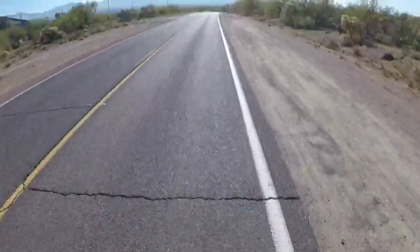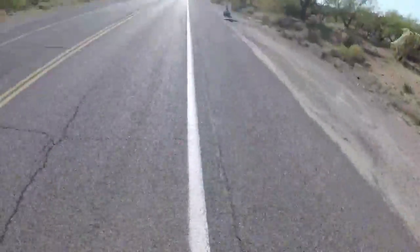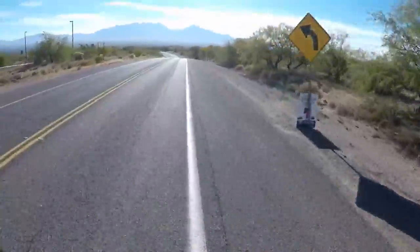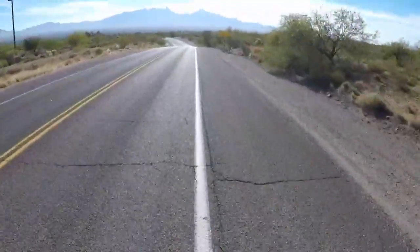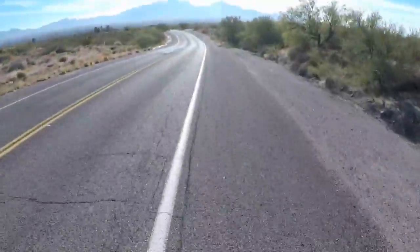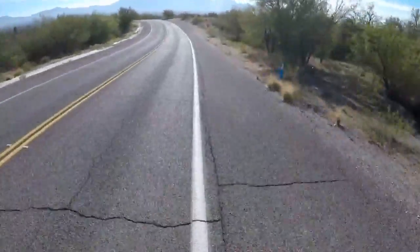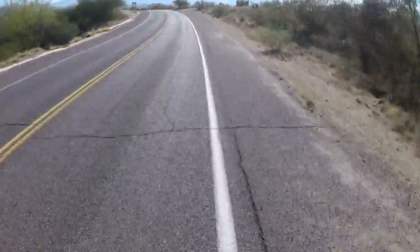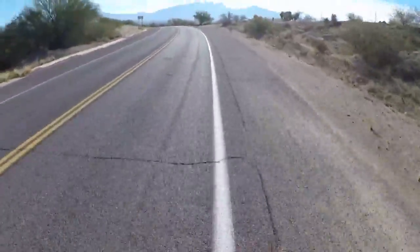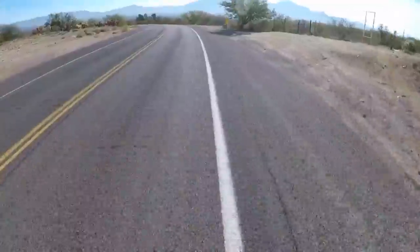Now I've turned onto Continental heading back home. There are the Rincon Mountains again in the background, and there's a bike lane here — we're getting close to the house. This road isn't so treacherous, and on each side of the road are mountain bike trails. Nothing terribly challenging but there's a lot of cactus to dodge. There's a gate on the right that leads to one side of the trails, and the other side has more trails too.